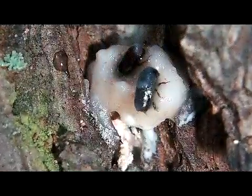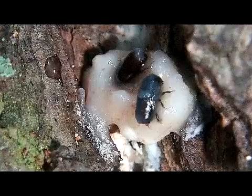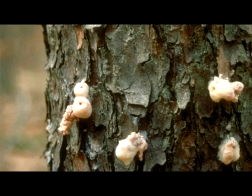The first few beetles are killed by the pine's resin flow. These beetles are pitched out along with the resin through the boring holes. As a result, nickel-sized whitish pitch tubes are produced in the bark crevices along the trunk of the tree.